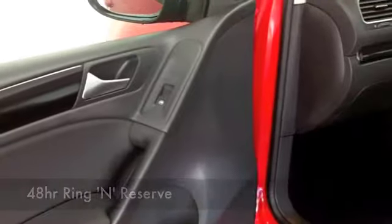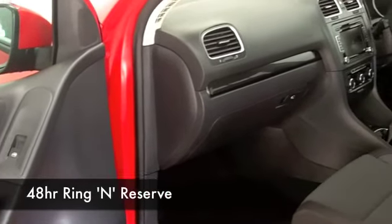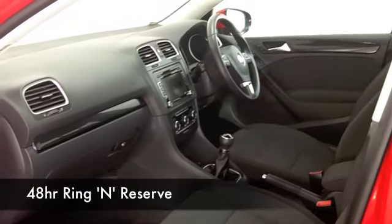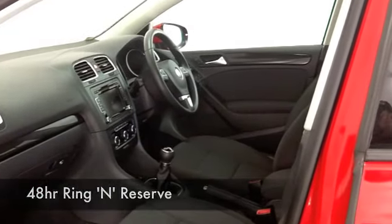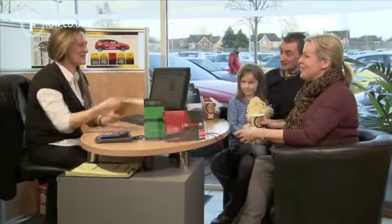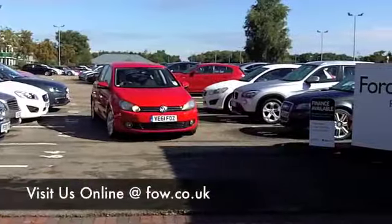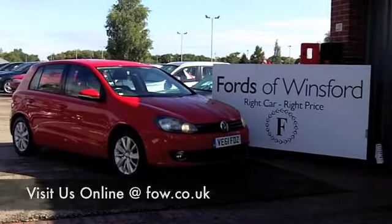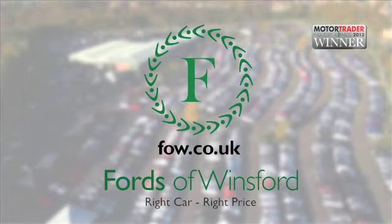With 1,400 cars on our super site and online, at the moment you're going to be spoilt for choice, but maybe this is the car we can tempt you with. And don't forget, if you'd like to part-exchange your existing car, or if you'd like us to arrange finance, not a problem. Come down, have a test drive, discover this great car for yourself at Fords of Winsford.